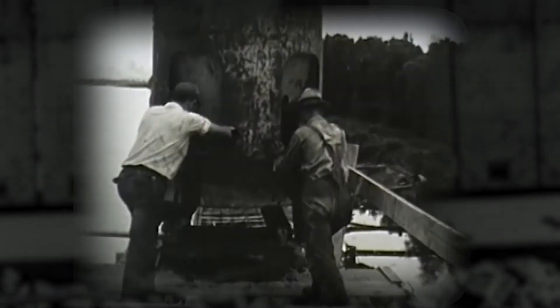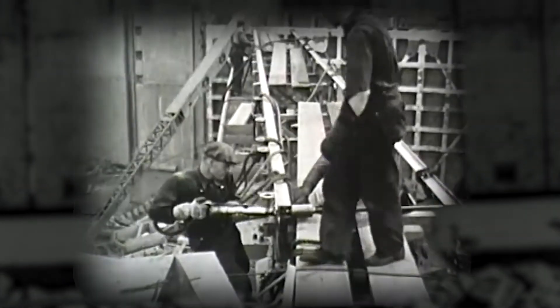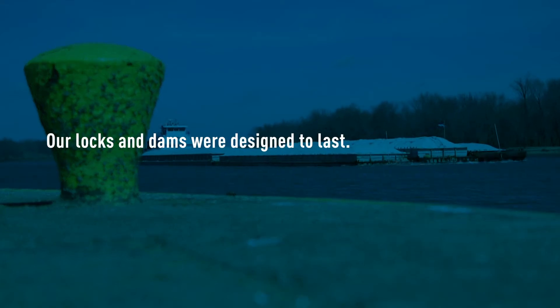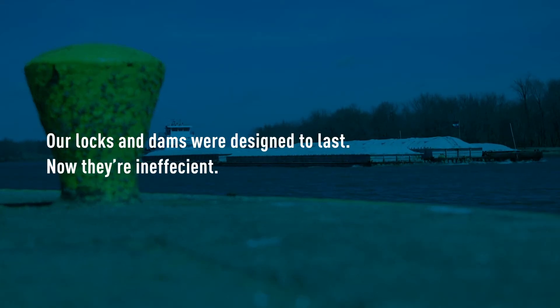Our locks and dams were designed to last. They make the U.S. a shipping and export juggernaut. But that was then, working for systems our grandfathers used. Today's locks and dams are inefficient for today's barges.